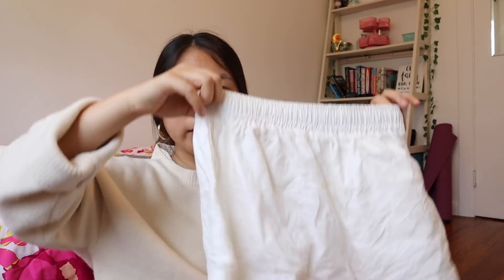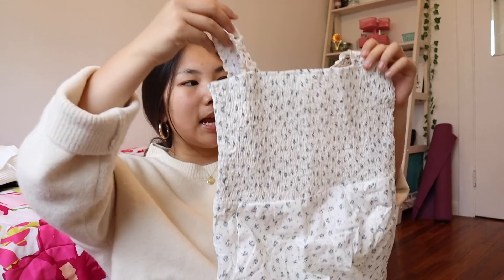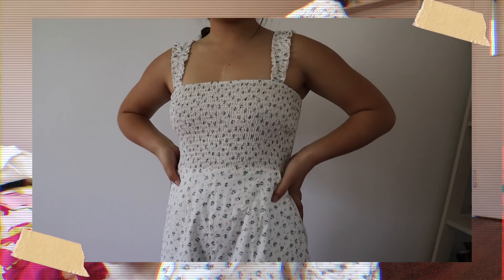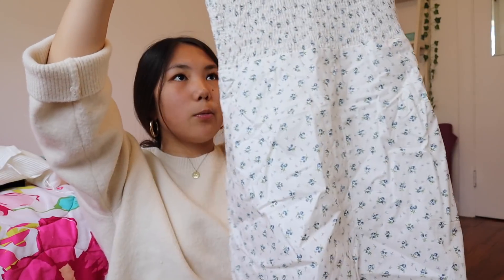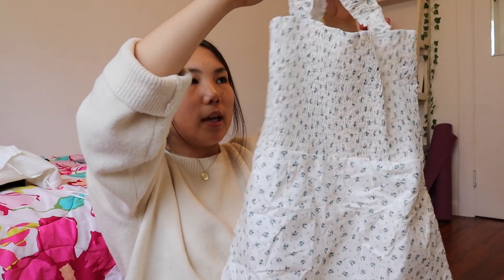The next thing I got were these shorts. I've been wanting to get more simple bottoms because I have so many shirts but not enough bottoms. These are super soft — I was wearing them last night to sleep. They really remind me of a beach short. The next item is a romper, which they call a playsuit on their site. It's a whitish-creamish color with a floral design. I just can't wait to wear it in the summer and spring.